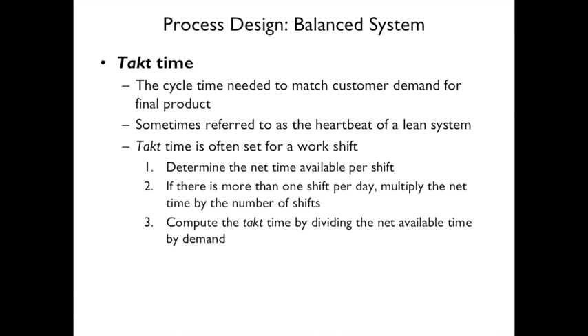A balanced system in lean is measured by takt time — the cycle time needed to match customer demand for the final product, sometimes called the heartbeat of a lean system. Takt time is often set for the work shift: determine the net time available per shift, multiply by number of shifts per day if applicable, and divide net available time by demand to compute takt time.